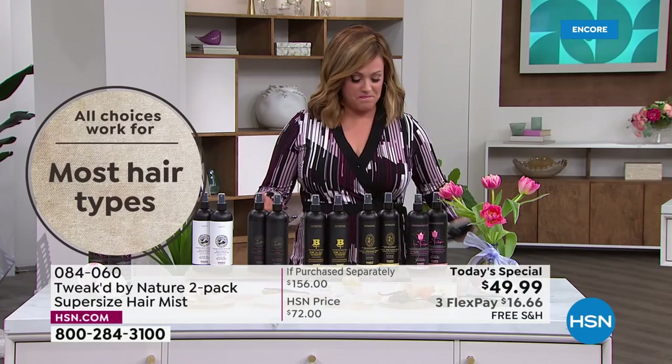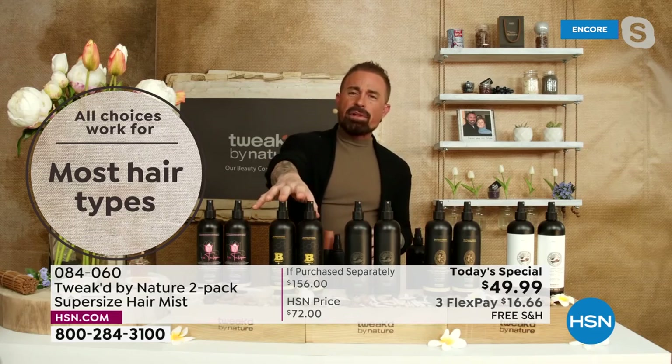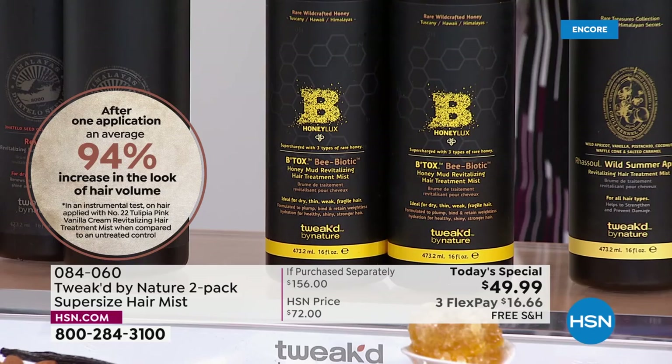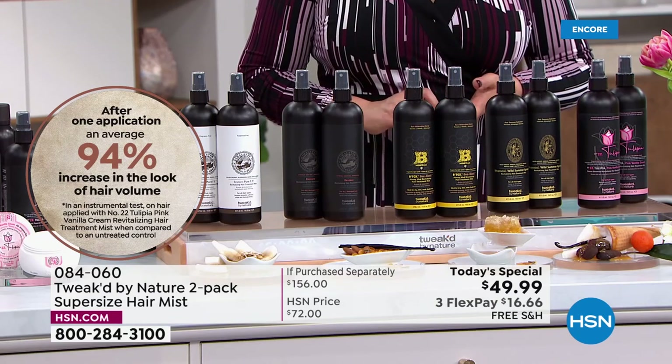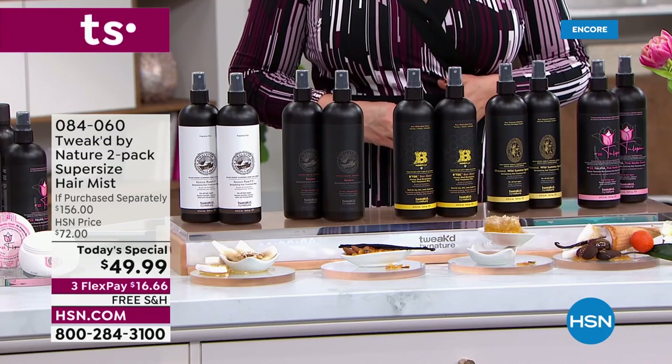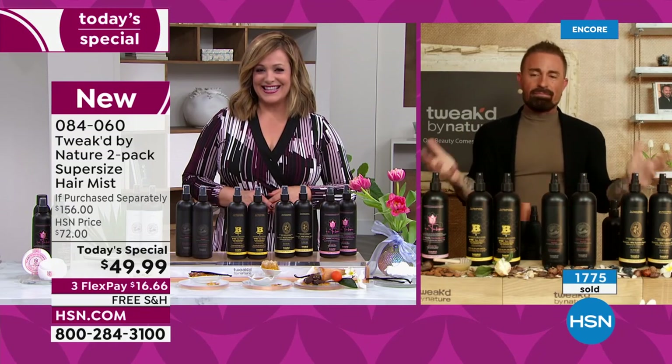Oxidization causes brassy yellow tones and this eliminates that. Deborah asks: no matter which scent we choose, the product is the same and it's just a different scent, correct? Dennis confirms yes — they're slightly different. Tulipia is the highest volume at 94 percent, but you'll still get volume with the others. Honey Luxe leans more repair. Amber vanilla and wild summer apricot are also on the repair side. Pure is dead smack in the middle. They all reduce breakage, they all give volume — just choose by scent.